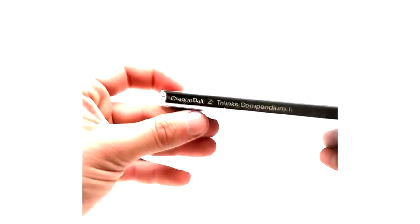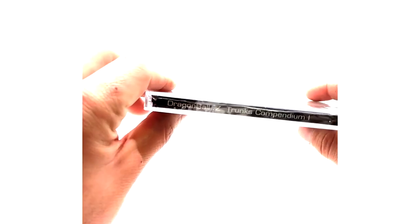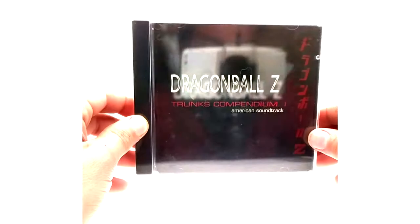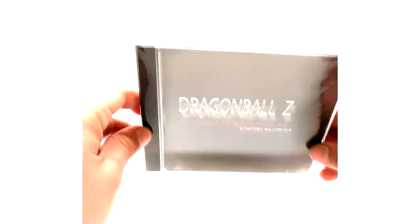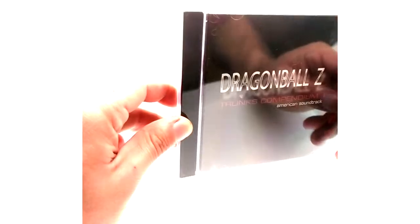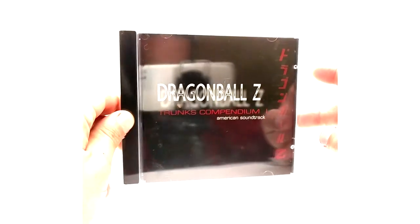And then we have the Trunks soundtrack — there's only one volume, I don't know why they put 'one' on it. This one I'm kind of excited for, but like I said I've got these sealed for now. There are 11 soundtracks total for Dragon Ball and Dragon Ball Z — one for Dragon Ball and 10 for Dragon Ball Z. Like I said, I have eight of those 11 coming to me, so an update video very soon.